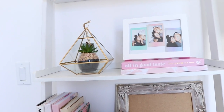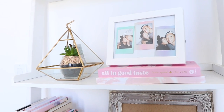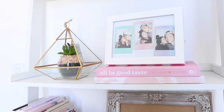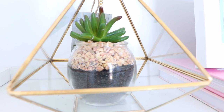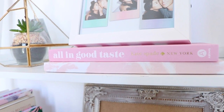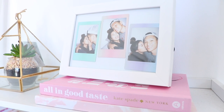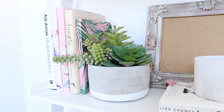Inside the gold plant holder is a fake plant — I got both of them from Marshalls. The best part is the plant is fake, so I don't have to worry about taking care of it. Right next to it, I have a few books that look aesthetically pleasing, and right on top are Polaroid photos of me and Arnold. Moving on to the next shelf, I have more books and notebooks.